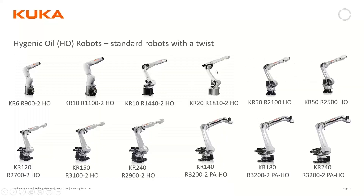The hygienic oil robot range spans from the smallest KR6 — a 6 kg robot with 900 mm reach — up to a 240 kg robot with a reach of 2.9 meters. There is also a set of palletizing robots from 140 to 240 kg in this hygienic oil range, giving a total of 12 robots currently available.